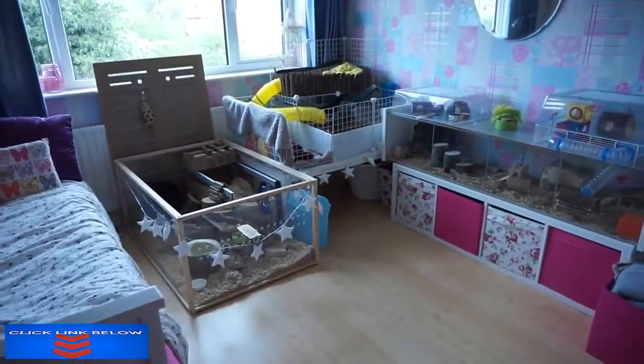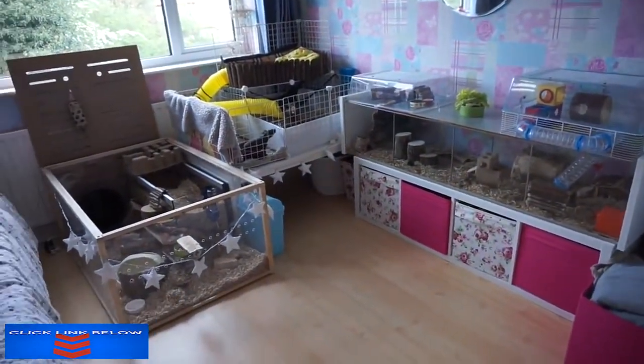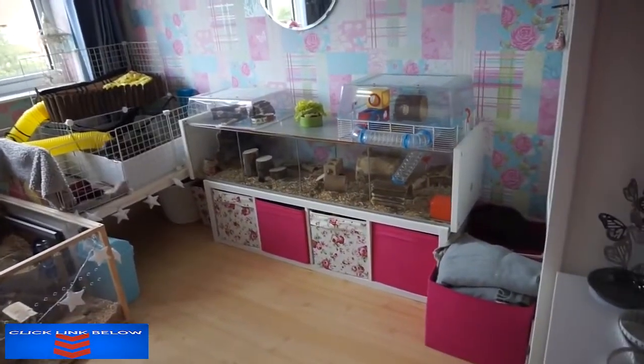So here is the new setup. This is quite a big change from last time you've seen it. Pingu's in the same place — Pingu is my hamster if you don't know.